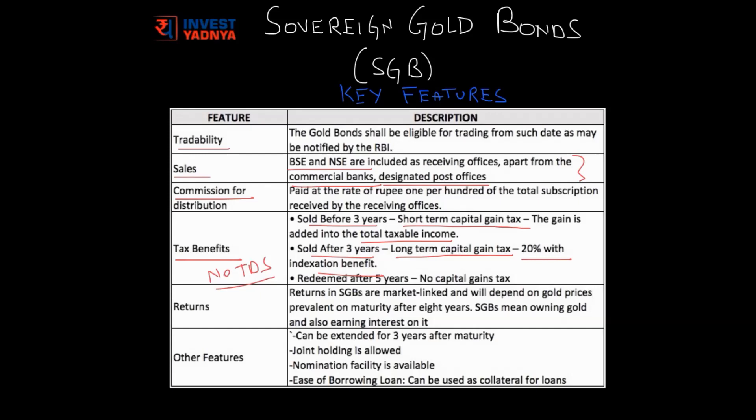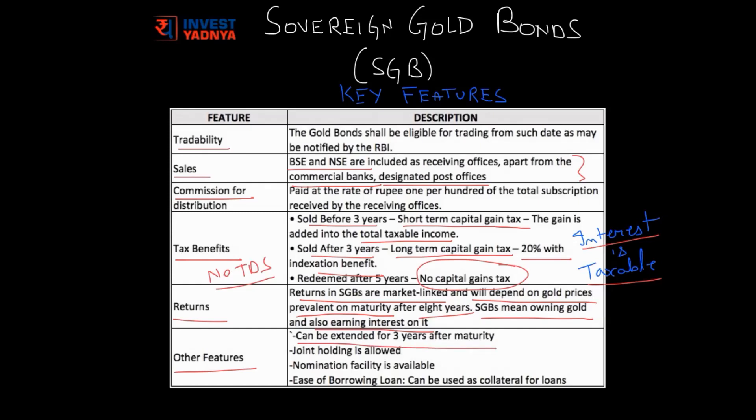A major advantage comes if we hold the SGB till maturity — there is no capital gain tax on SGB at maturity. Do remember that the interest you get on SGB, that is 2.75% per annum, is fully taxable based on your tax slab, irrespective of when you redeem. As discussed, returns in SGB are market-linked and depend on gold prices at maturity after 8 years. Other features to note: the gold bond can be extended for 3 more years after maturity, joint holding is allowed, nomination facilities are available, and you can use it as collateral for taking loans as well.